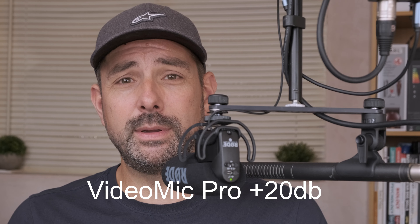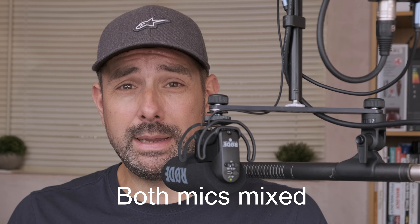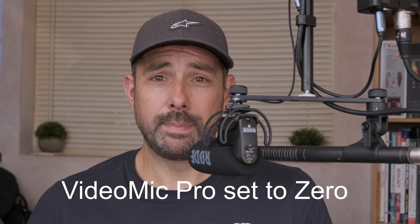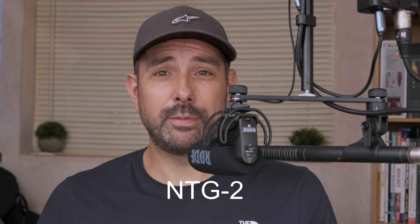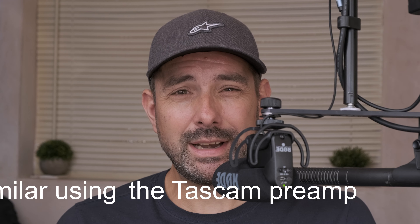The VideoMic Pro has been switched to boost to give it the optimum signal, as this is what I'd do in real life recordings. The levels have been balanced to be identical, both peaking at around minus 12dB. You're currently listening to the VideoMic Pro boosted, and this is what the VideoMic Pro sounds like without the boost and the gain raised in the Tascam. Now compare it to the NTG2 at the same amount of gain. I expect that you can hear that the VideoMic Pro is noticeably cleaner with the boost activated.